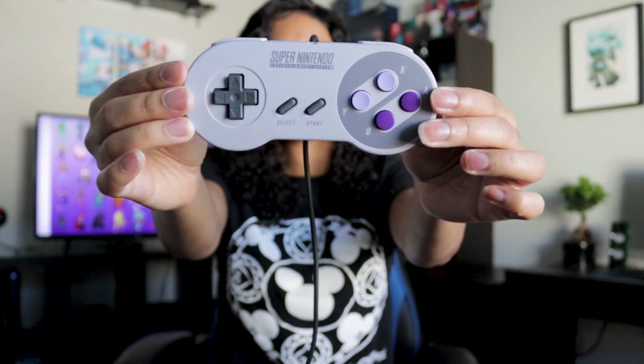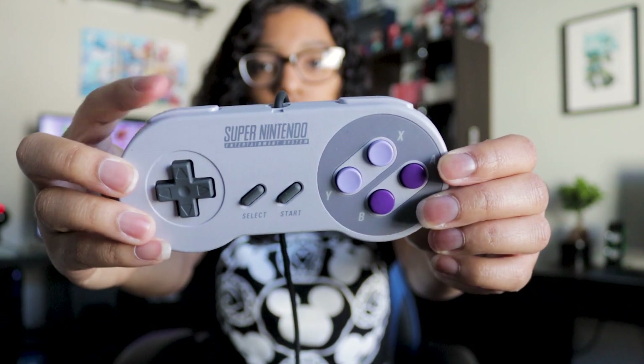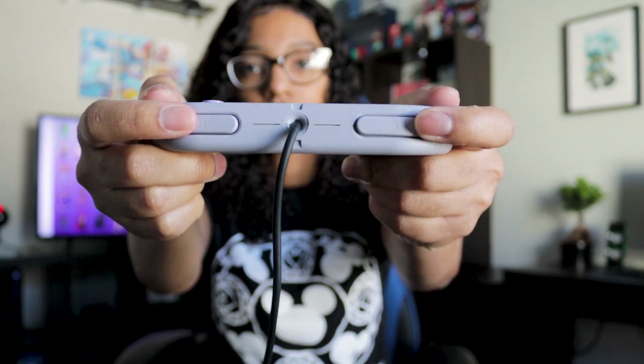For the controller, there are two shoulder buttons, a D-pad, select and start buttons, and four action buttons on the right-hand side.